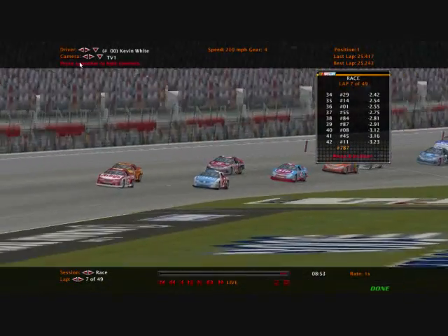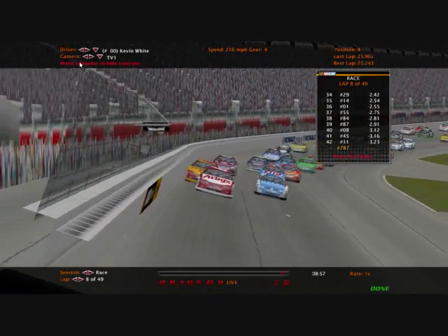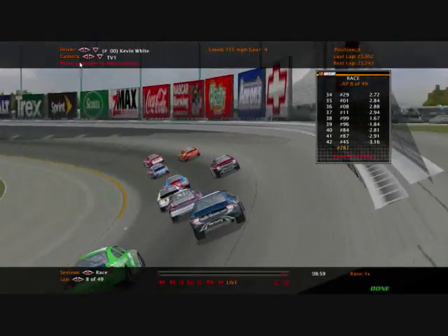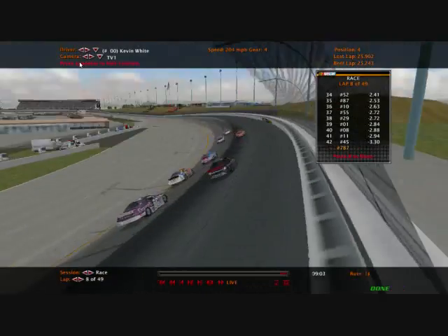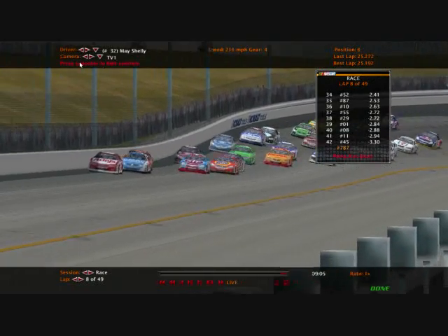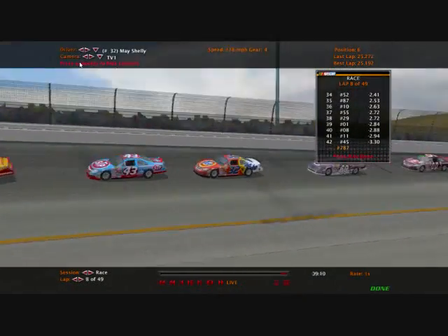Now we believe IndyCar Series champion James Shelley will not get a championship in the Cup Series this year — running 21st in the points, 57 back. But look at this — May Shelley running ninth in the points, running sixth right now.